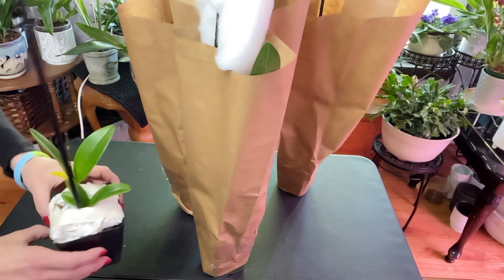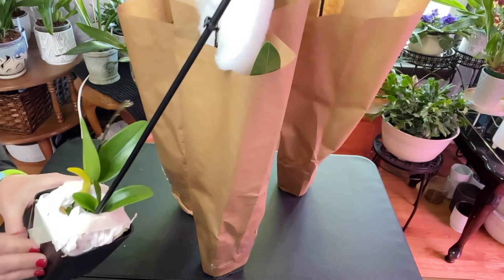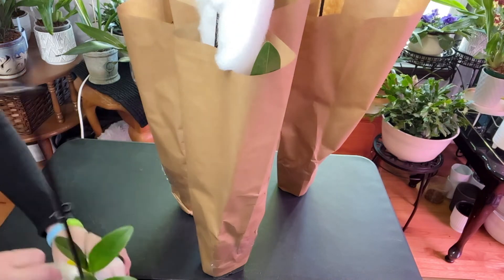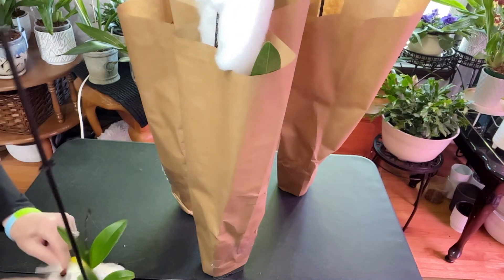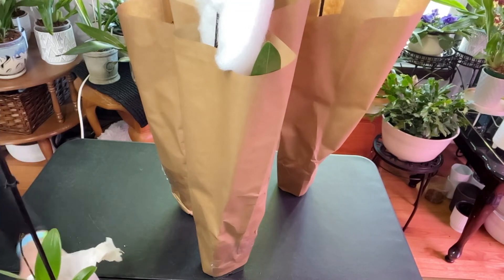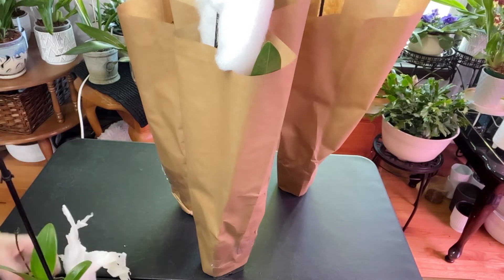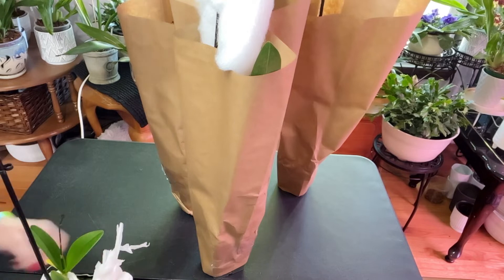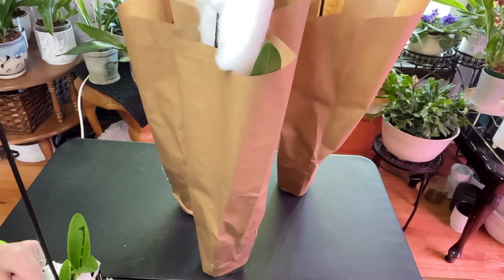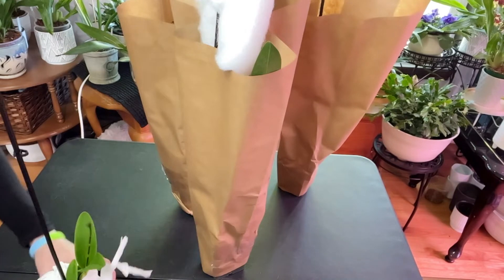This one here I believe is a Cattleya. We'll have to dig in and see what we got — I don't see the tag quite yet, hopefully it's in there. They're usually pretty good about sending the tags. So far I've always gotten the tag, and it's got tissue in it instead of the usual little fluffy cloud stuff. Let's carefully take this out — I don't want to ruin anything — and it looks like it is in spike, which is awesome.